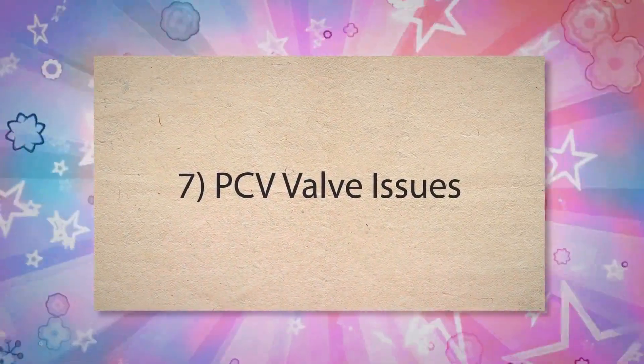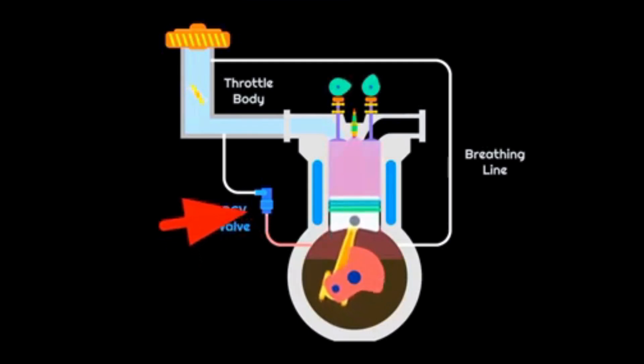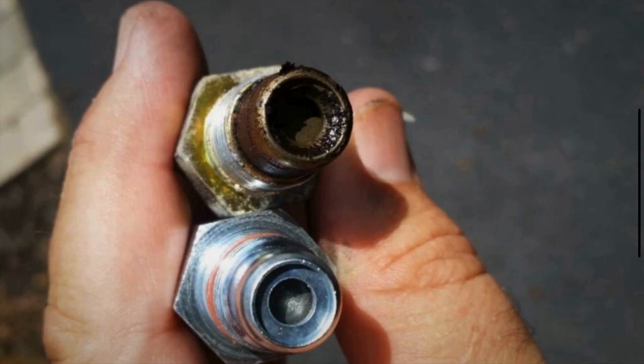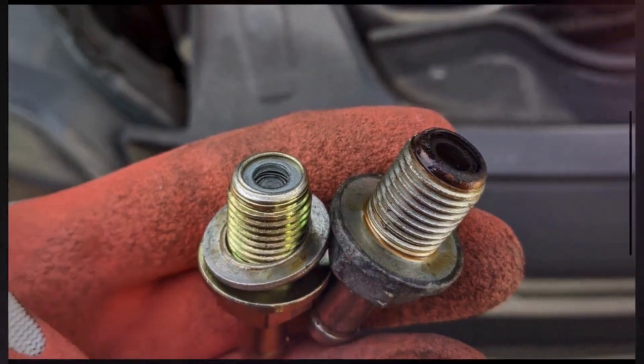Seventh, PCV Valve Issues. The PCV valve controls the flow of gases from the crankcase to the intake manifold. If stuck open, it causes a constant flow of crankcase gases and unmetered air into the intake manifold.